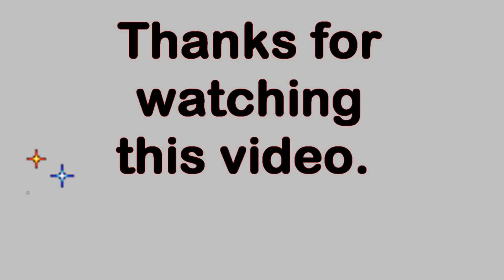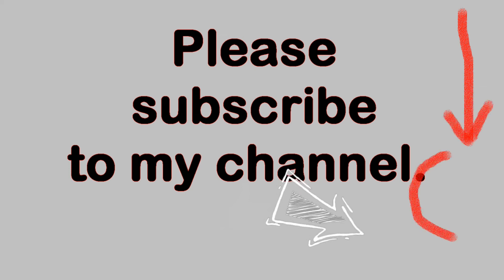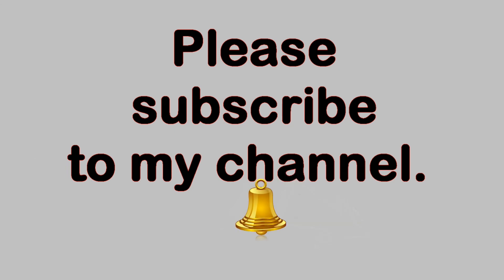Thank you very much for watching this video. Please feel free to make comments below as long as the language is family friendly. If you like this video, please click on the thumbs up button below. You can also subscribe to my YouTube channel by clicking on the circle with my picture in the lower right-hand corner of the video. Once you've subscribed, you can be notified of new videos by clicking on the bell icon in the description field below. Thanks again for watching.